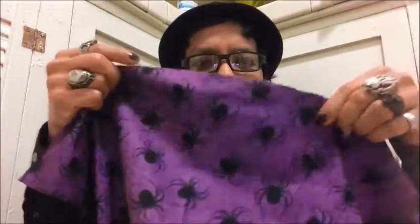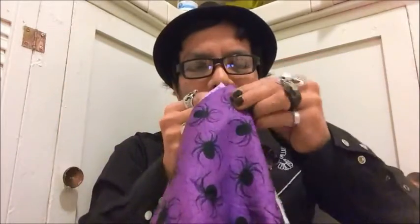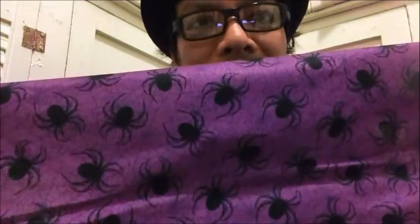It has this purple cloth — I think I can use it in so many different ways. I love the color, this is so amazing. It has spiders on it, so it's basically a cloth and it's going to come in really handy especially with my spider theme this year.